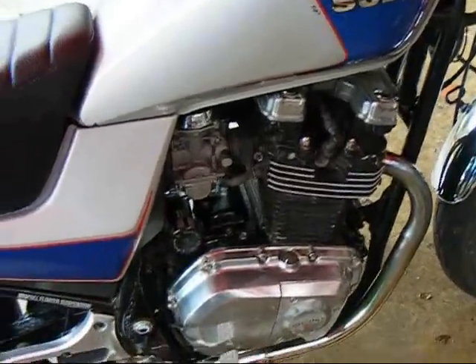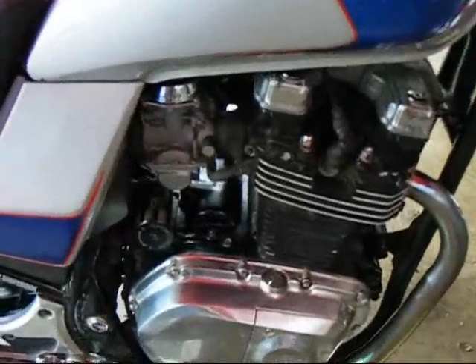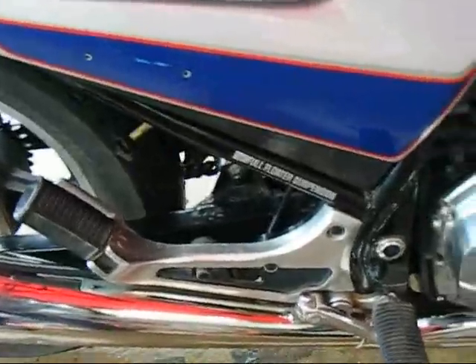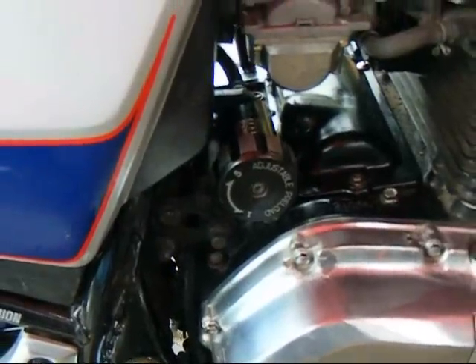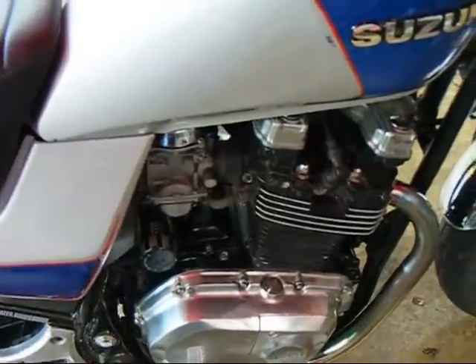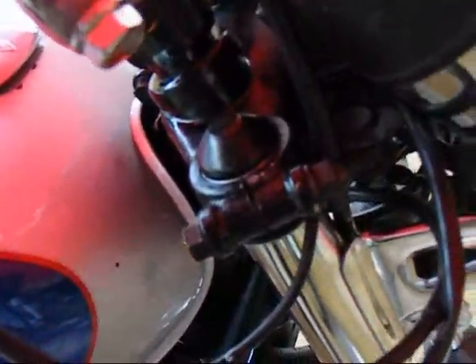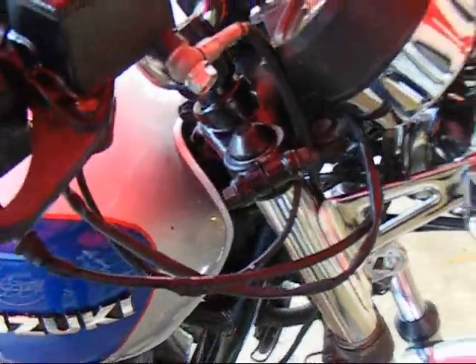Very quiet motor. Very smooth running. It's got a monoshock and a dampener — the dampener adjuster is right there. You can really set it up nicely for riding two-up or solo. It has air shocks; you can put up to 36 pounds of air in them and make it a real canyon twister.